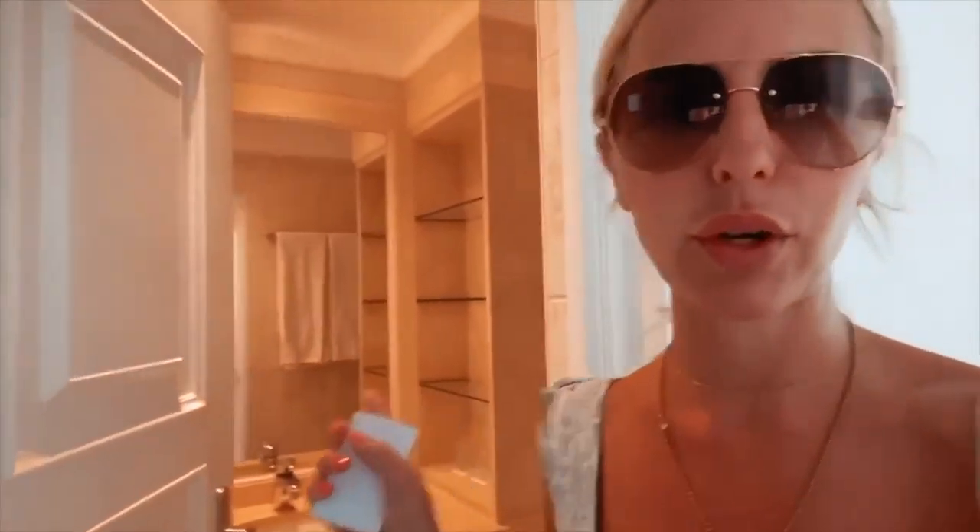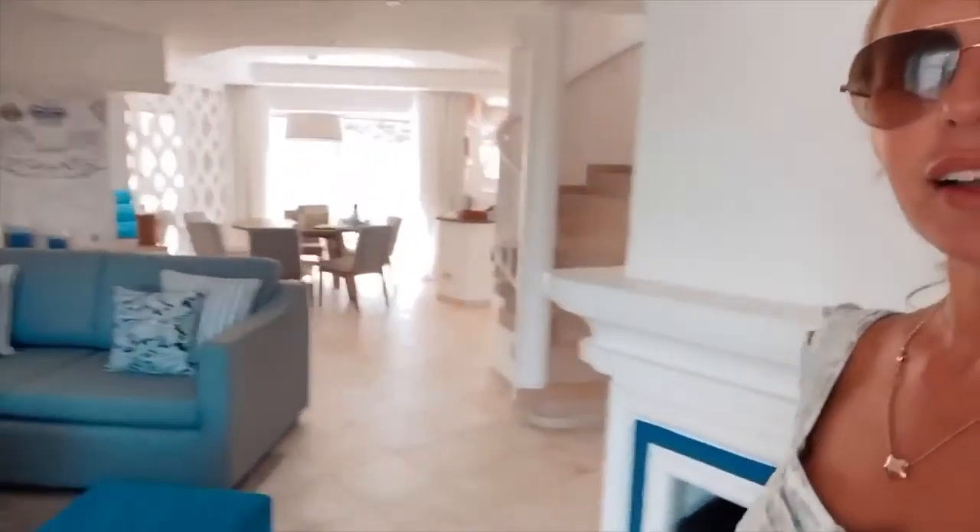We've arrived at our next villa — there's our pool! I'm going to give you a little tour. It's so lush, it's just been refurbished, it's so pretty. There's a downstairs shower room, a downstairs mini kitchen, and a staircase for upstairs. Let's have a little look around.